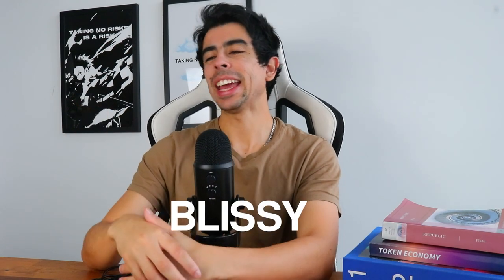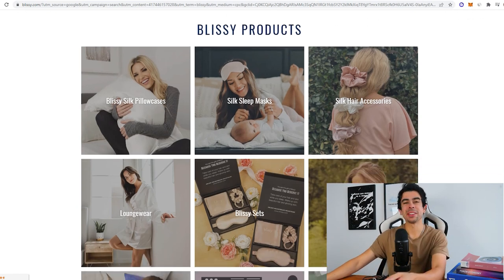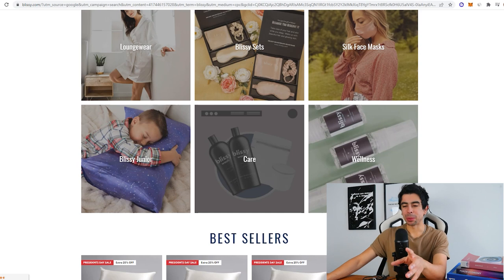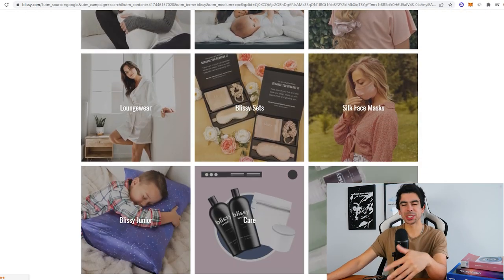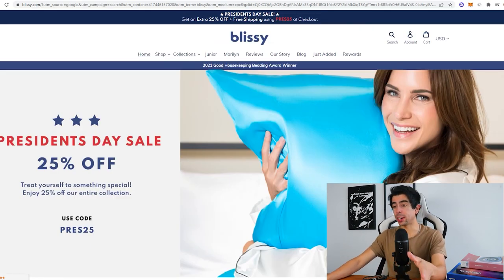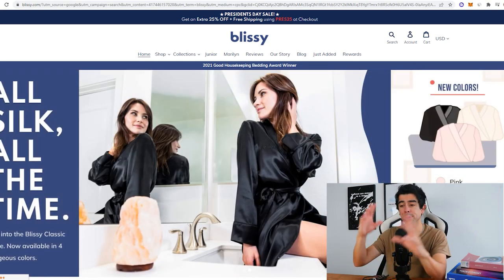Without wasting any time, the brand we're talking about is Blizzy. It's really a sleep brand, but they've actually started to dive into other areas still somewhat related to their niche. For example, they're diving into skincare and wellness, face masks, and hair accessories — things that are complementary to the sleep niche. We're going to analyze their store, then look at their social media, and lastly take a look at some of their ads.